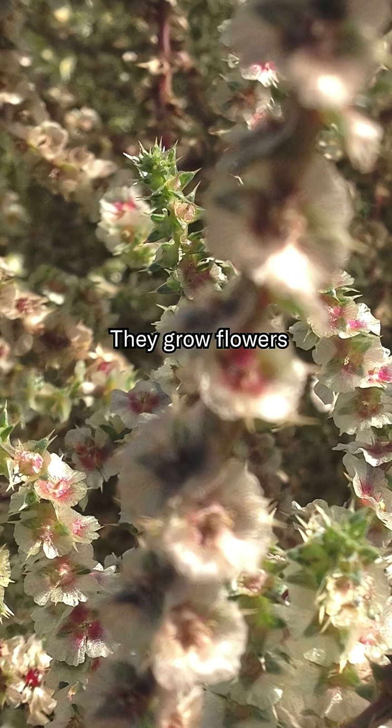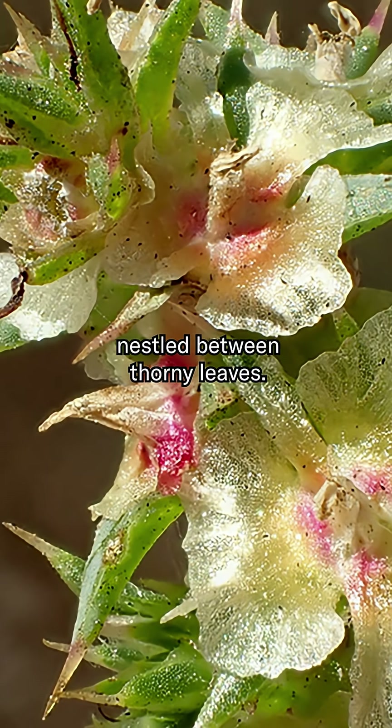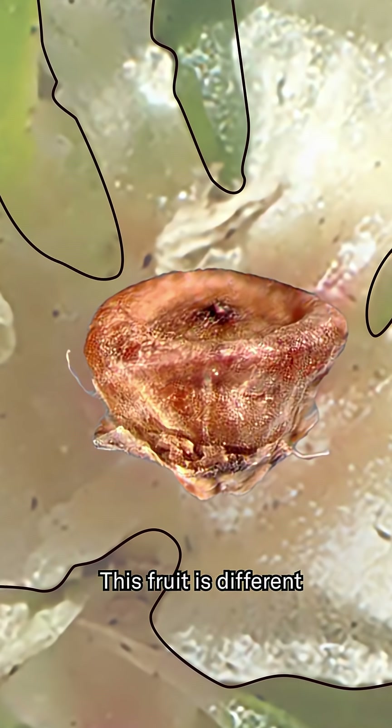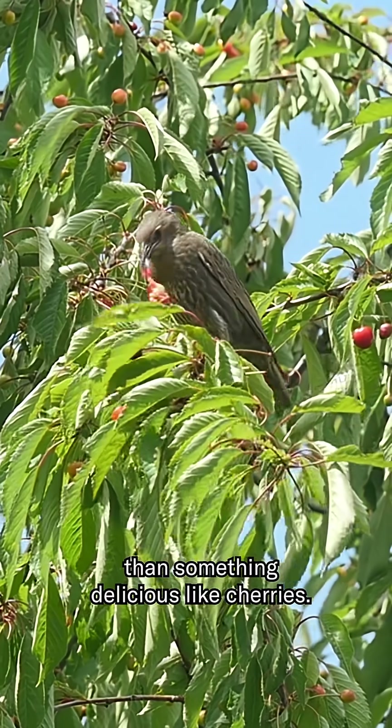They grow flowers nestled between thorny leaves. Inside each flower, a fruit with a single seed develops. This fruit is different than something delicious, like cherries.